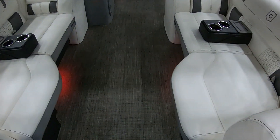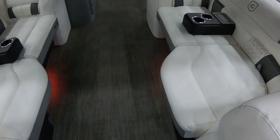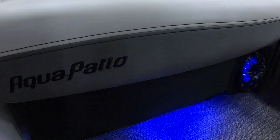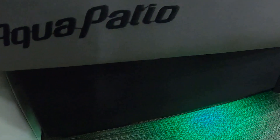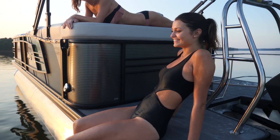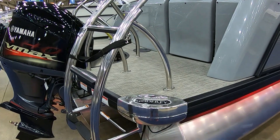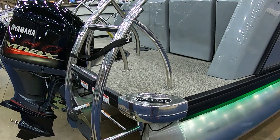If you've never been on a pontoon with lifting strakes and performance foils — you can ski, you can tube, cut across the bay. It's not your grandfather's pontoon boat anymore. It's powered with a VF 250 Yamaha, which is comparable to a 300 standard Yamaha, and it does about 45, 46 miles an hour.